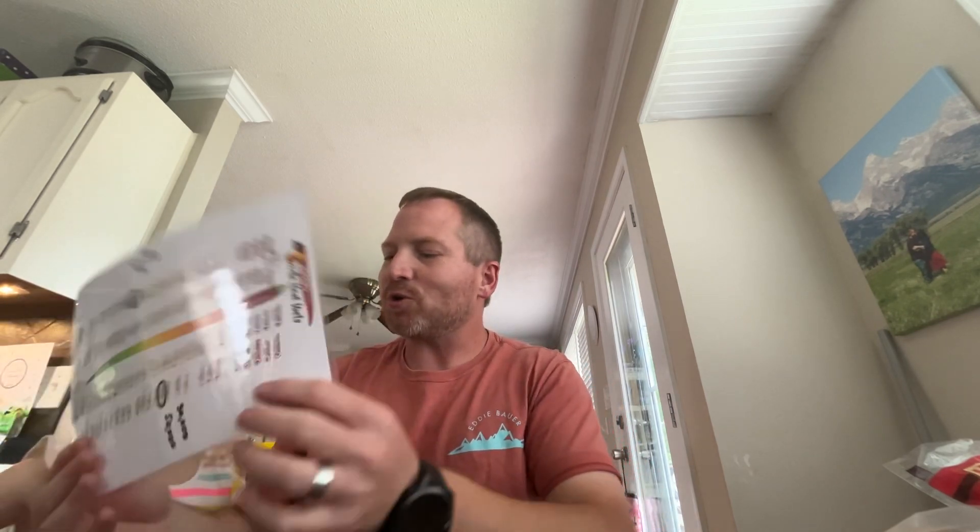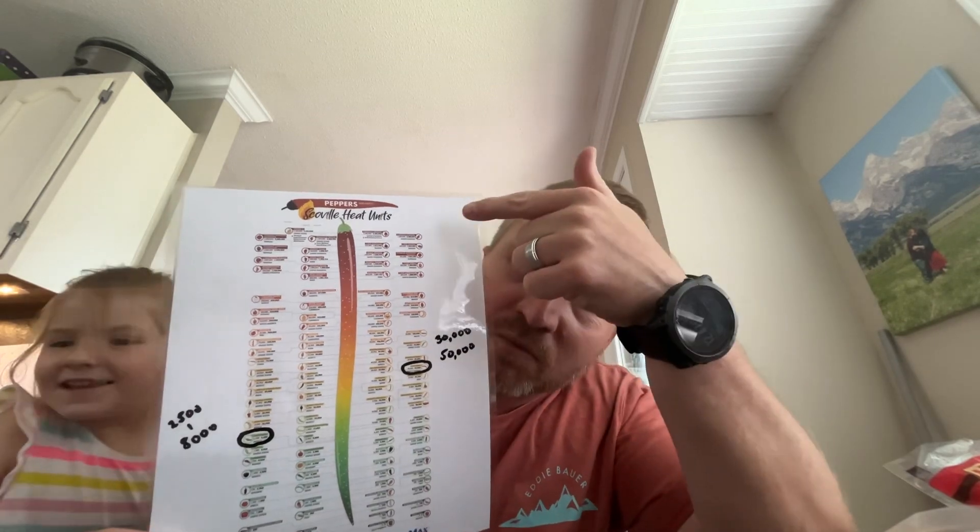All right, today I'm going to try a cayenne pepper. It looks hot, and it is about — if you see my chart right here — it's in this range, about between 30 and 50,000 Scoville, where a jalapeño is between 2,500 and 8,000. So it's a good difference. It's about in the mid-range of the spiciest to your non-spiciest.